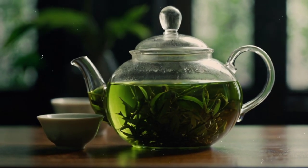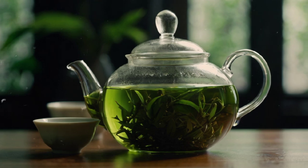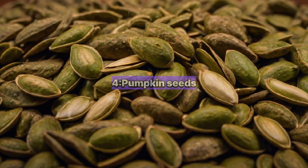Number three: green tea. Green tea contains catechins, which have antioxidant properties that can help reduce inflammation and potentially slow the growth of prostate cells.